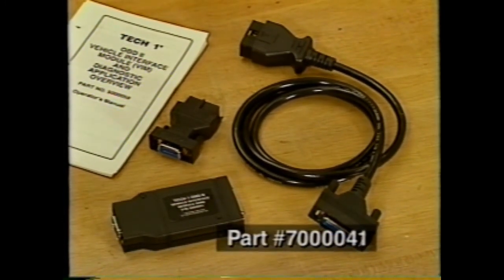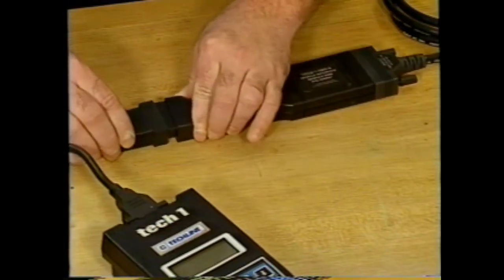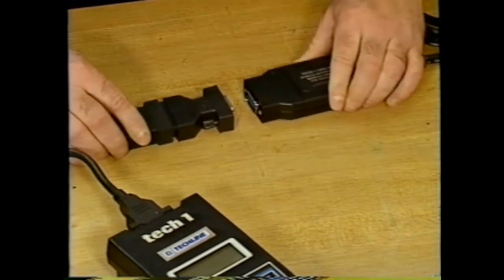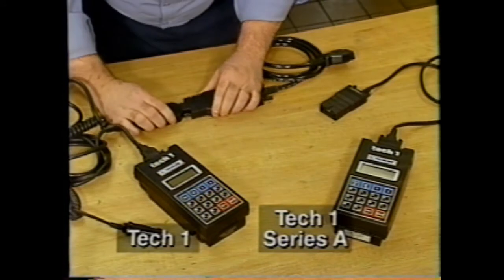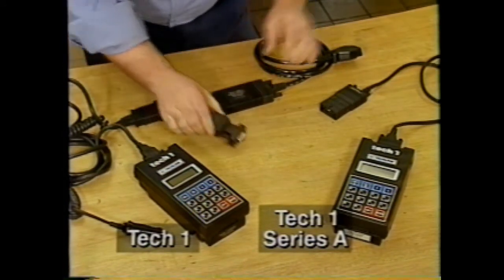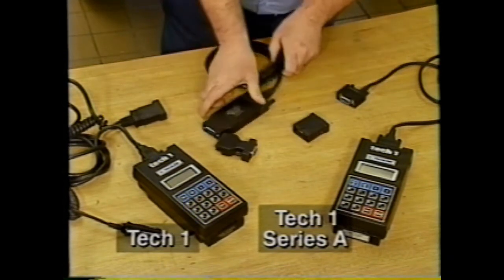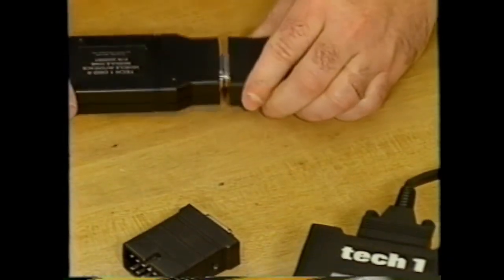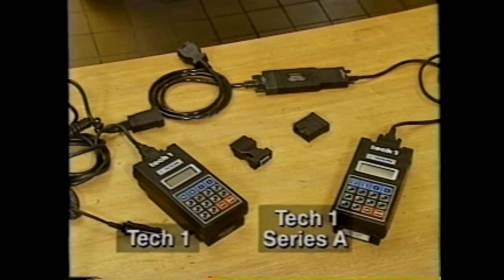To make OBD2 diagnosis possible with current Tech 1 units, GM Service Technology Group has developed an OBD2 Tech 1 Application Kit, part number 7000004-1. The OBD2 Tech 1 Application Kit makes it possible to connect current Tech 1 units to the OBD2 16-pin data link connectors and to read OBD2 Class 2 serial data. This kit must be used in conjunction with the Tech 1 to diagnose 1995 model year vehicles with Class 2 serial data.